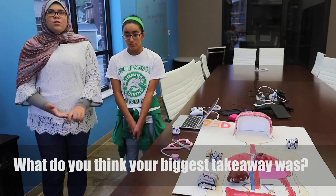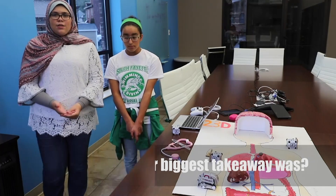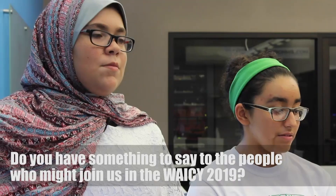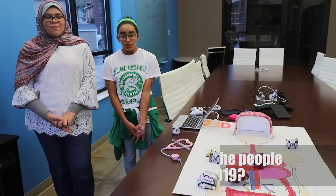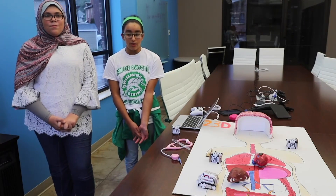We learned how to work as a team and learned more about AI and what Cosmo can do. For people who might want to join next year, I say do it, because you learn a lot more than you think you will. I was originally reluctant, but I ended up learning a lot more than I expected and it was a very good experience.